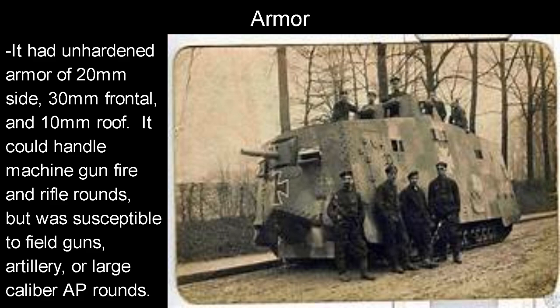As for the armor, it had unhardened armor of 20mm on the sides, 30mm frontal, and 10mm roof. It could handle machine gun fire and rifle rounds, but was susceptible to field guns, artillery, or large caliber and armor-piercing rounds. In its defense, so were the British tanks it was opposing — and really any tanks in World War 1.